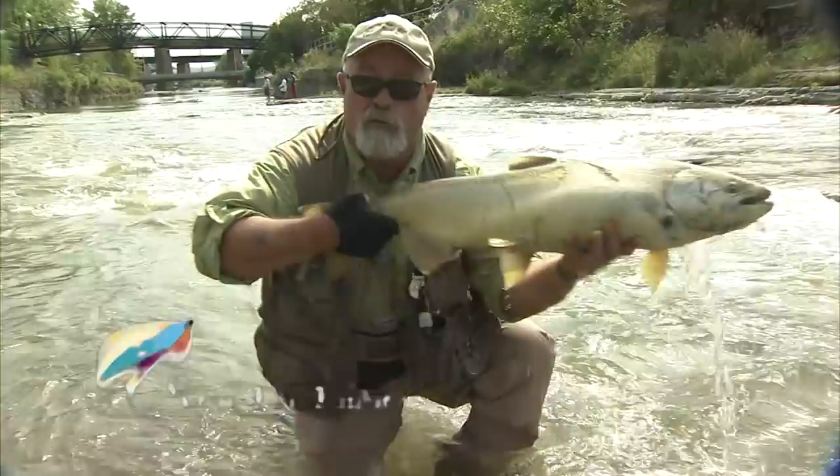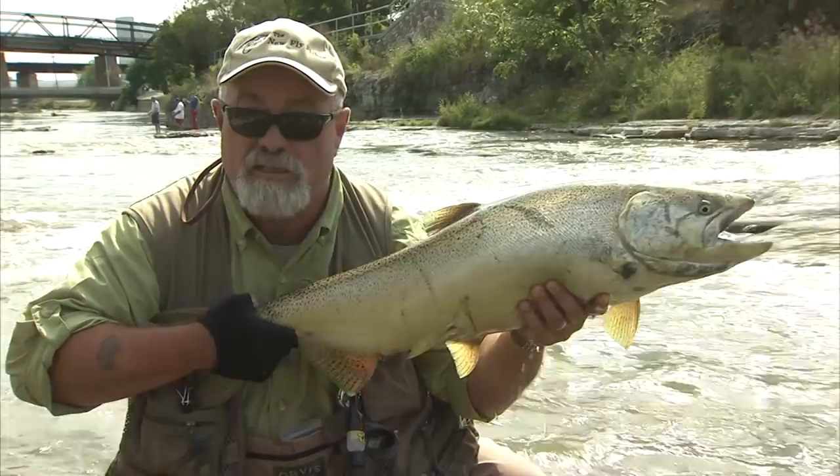Welcome everyone to the New Fly Fisher. On today's show, we talk about fighting big fish — everything you need to know to be successful in taking these big lugs. It's going to be a great show, so stay with us.